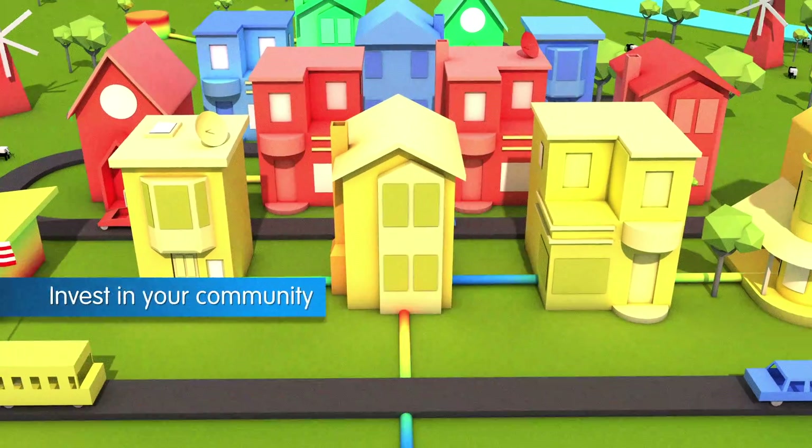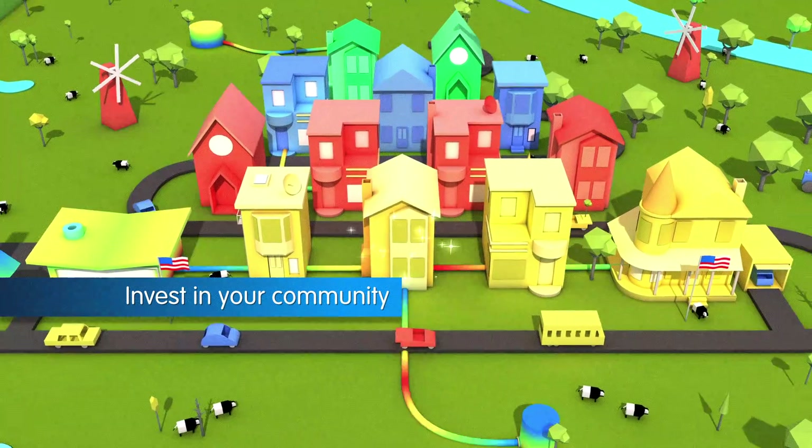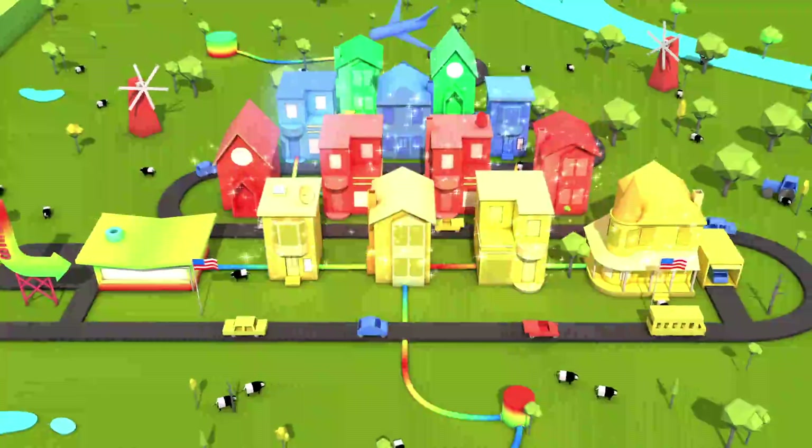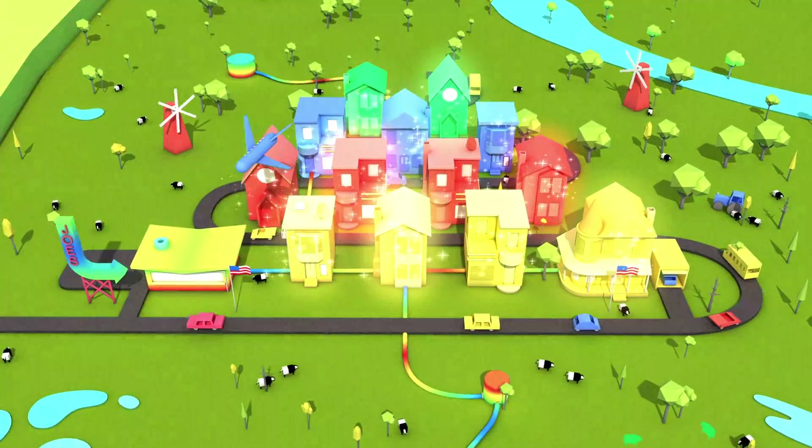More importantly, it's an investment in your community. When you bring the infrastructure into your neighborhood, you're helping to connect schools, hospitals, and libraries free of charge. Think of it like bringing more light into your community, and more information.